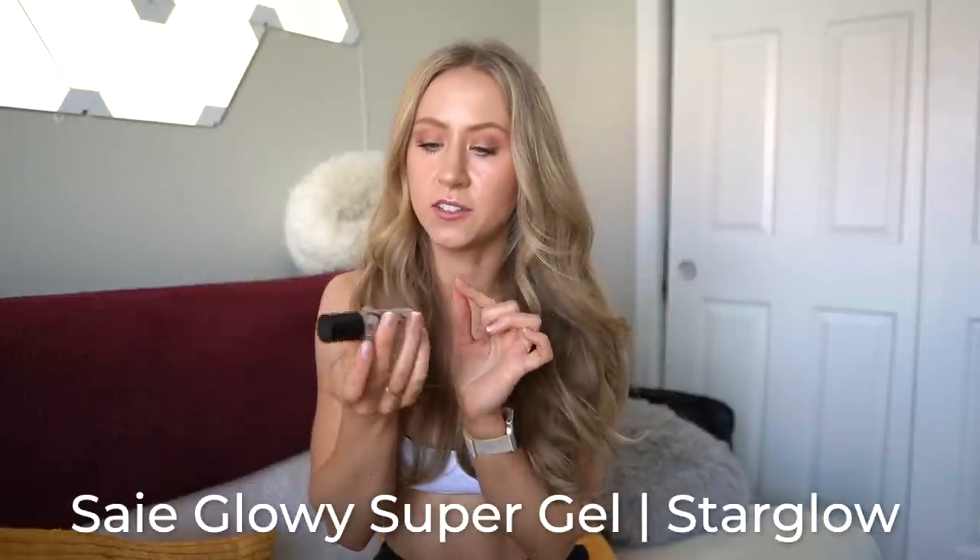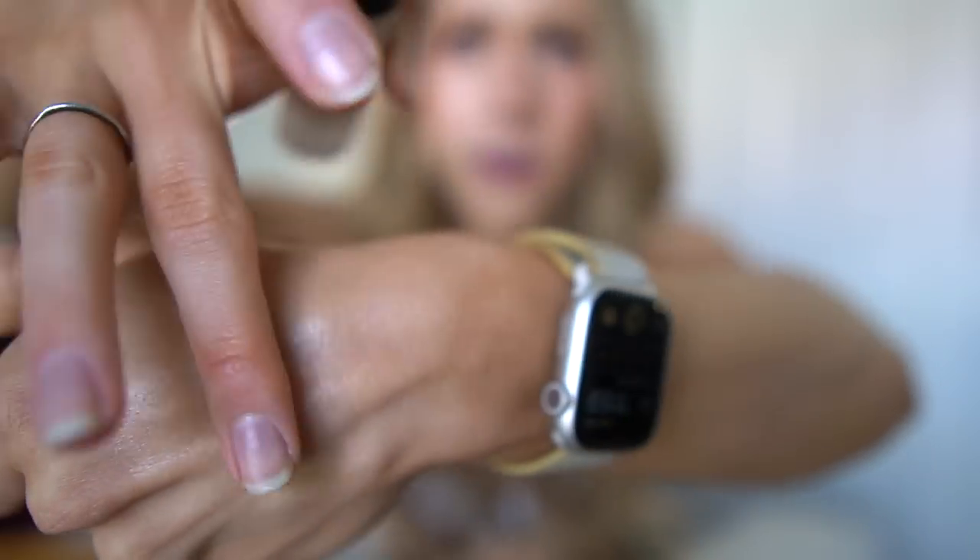Next favorite is the Say Glowy Super Gel in Star Glow. I don't wear much makeup to school since I'm wearing loops and a mask all day, but I do a quick three-minute routine: sunscreen, this, and a little eyebrow product. It's incredibly lightweight — a natural highlight I apply to the high points of my cheekbones, inner corners of my eyes, and under my brow bone. It's a subtle glow, not a sparkle, and it actually works for pale skin tones. I've barely made a dent in the mini size despite using it every day. Found it at the Sephora checkout and it became a new favorite.